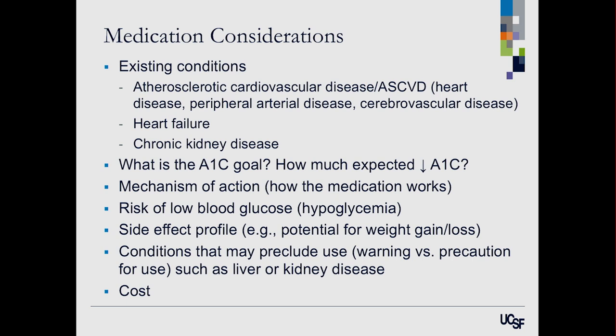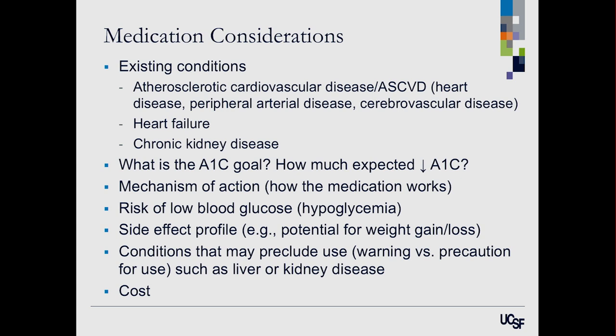We also consider side effects — for example, some medications can cause weight gain, which may not be ideal if you're already overweight and trying to lose weight, so there are medications that can help with weight loss. We look at warnings or precautions, often involving liver function and kidney function. The last consideration, which is very important, is cost — these new brand-name medications are probably costing over $500 a month, though your copay may be much lower if you're insured.